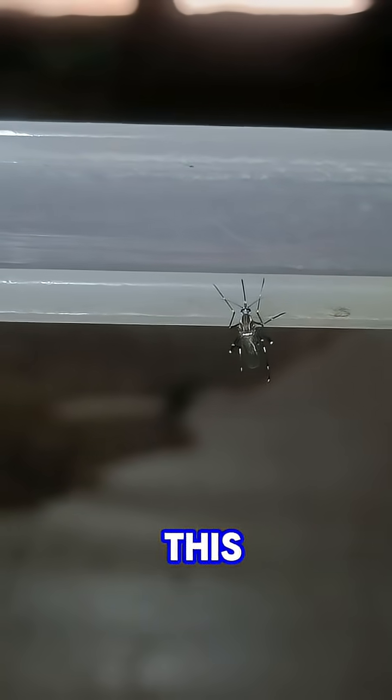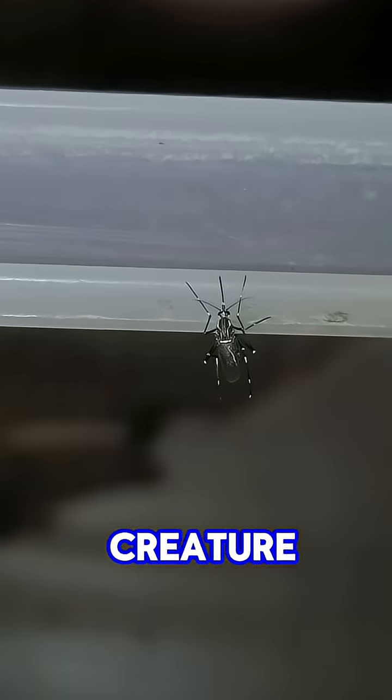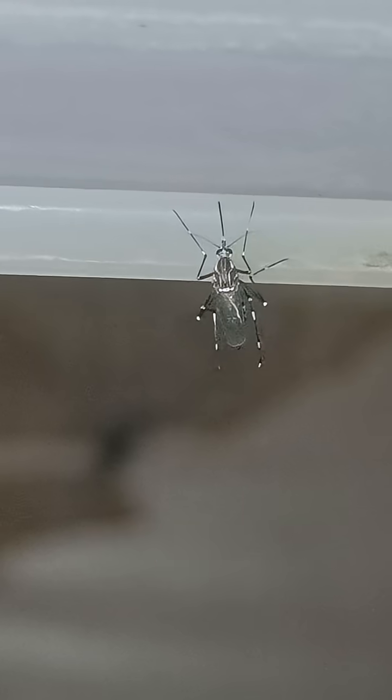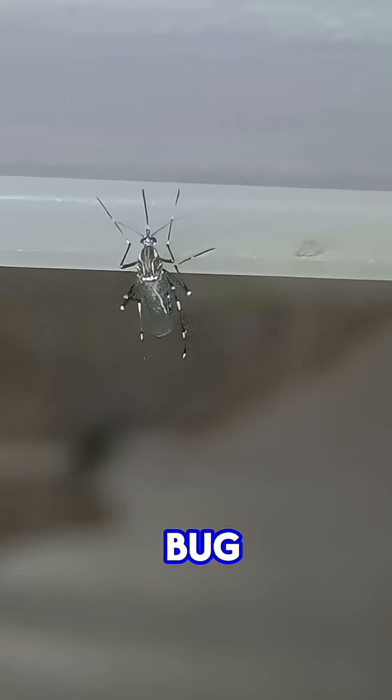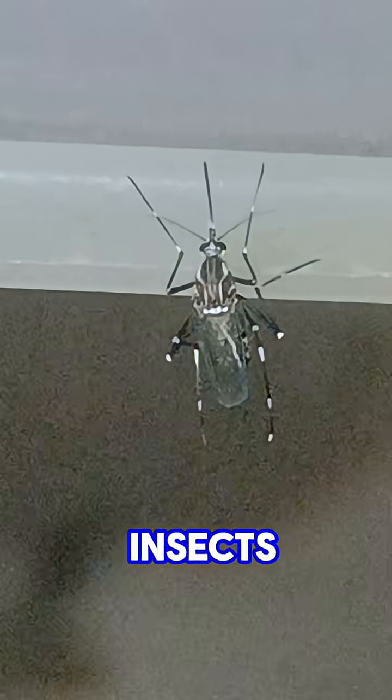At first glance, you might think this is just a mosquito, but look again. This tiny creature is something completely different. This is actually a young assassin bug, also called a nymph, a small predator that hunts other insects.